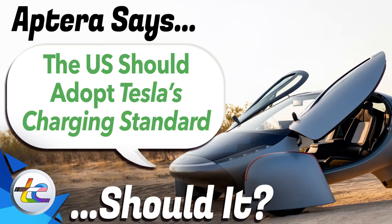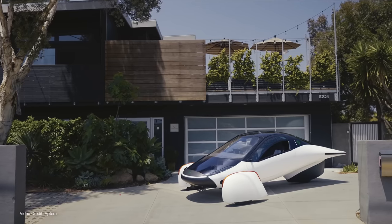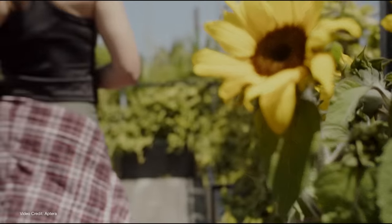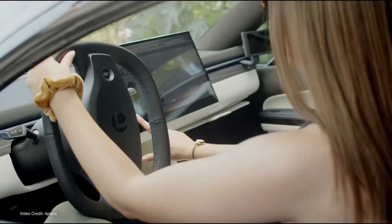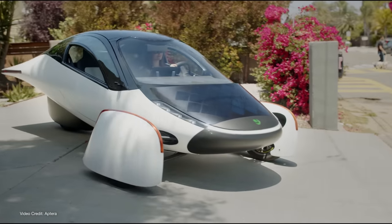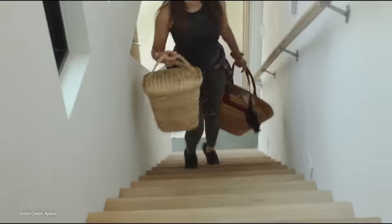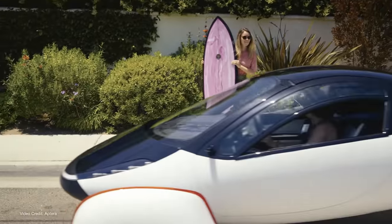Aptera, the solar electric vehicle company that's promising to revolutionize the EV world with its ultra-efficient wingless not-quite-an-airplane trike, is no stranger to challenging the status quo. It's why its vehicle designs are unlike anything we've seen before. Its attitude to the right-to-repair movement is so far an amazingly positive one. And its goal all along has not been to replace the automobile, but to offer something uniquely suited to being an alternative to driving around in multi-ton metal boxes — something so efficient that it's pretty much a no-brainer to want to own one. Which is the reason why I put down a deposit to own one.